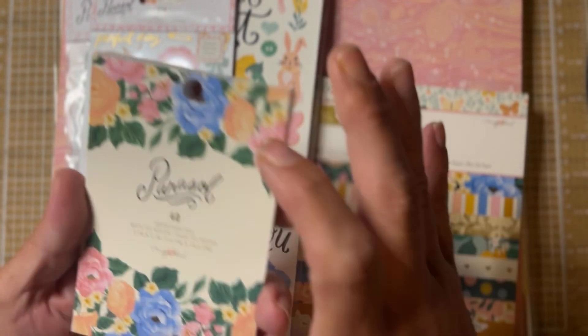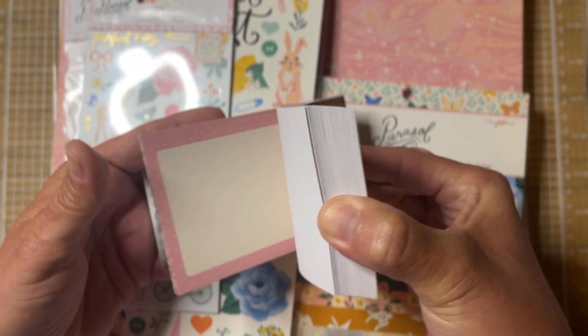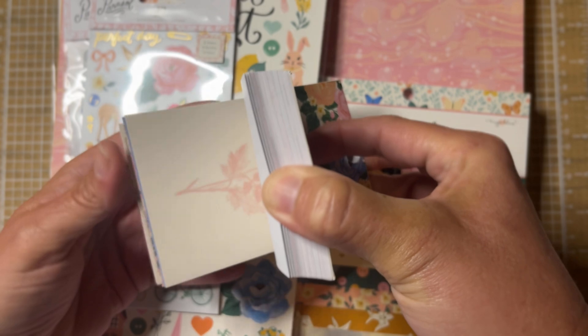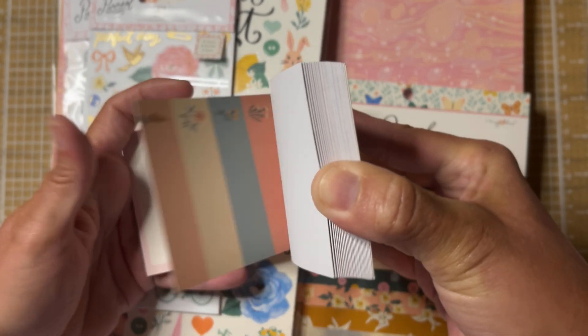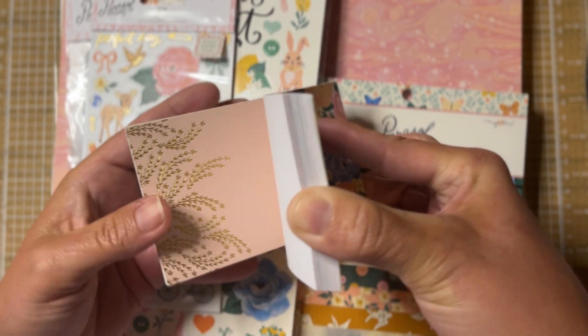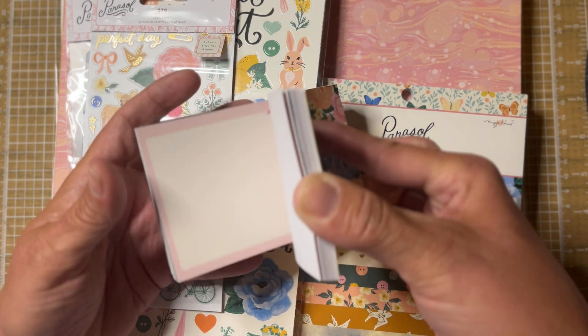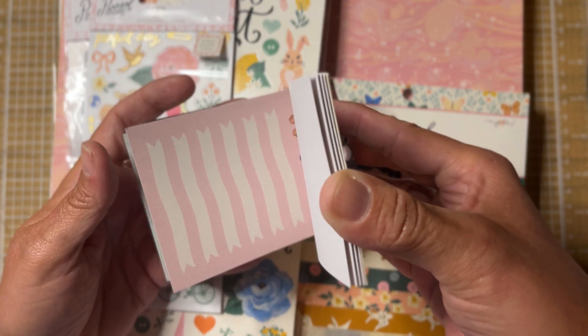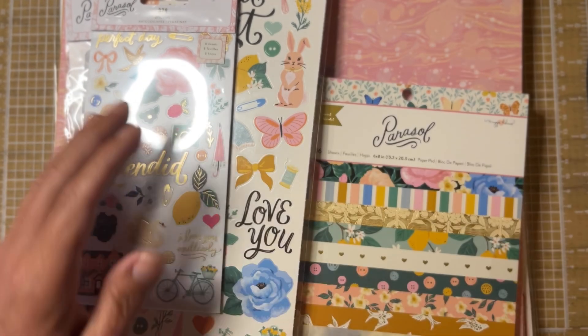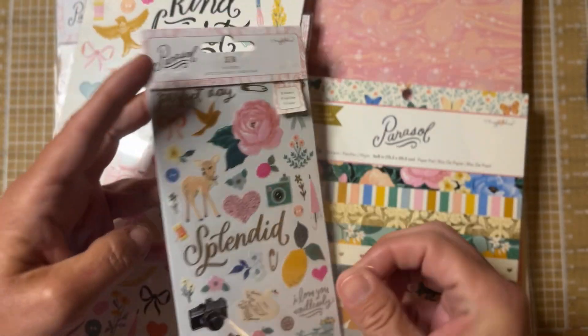Now for the parasol bundle. First, I got this 200-piece paper pack. I have one of these in Woodland Grove and they're super cool — you get a lot of little paper pieces. On the back there are also some stickers. It's 200 pieces total, so this is going to be a lot of fun to play with.